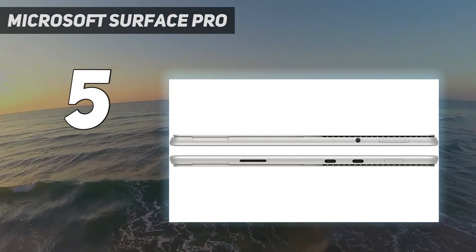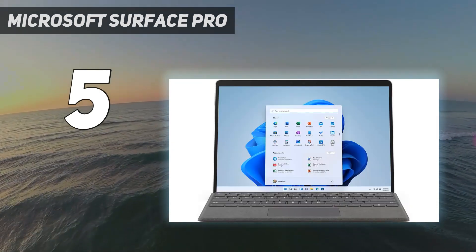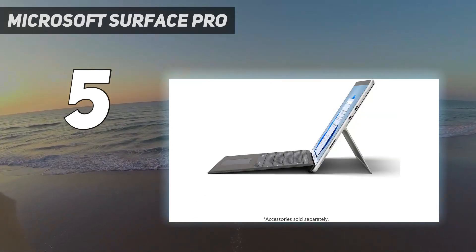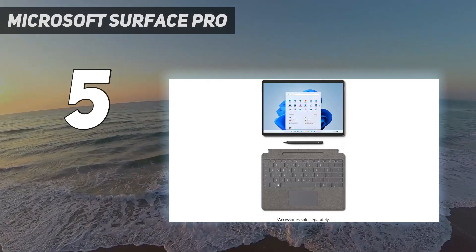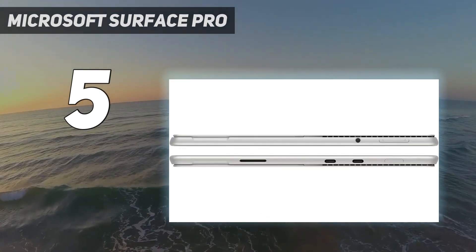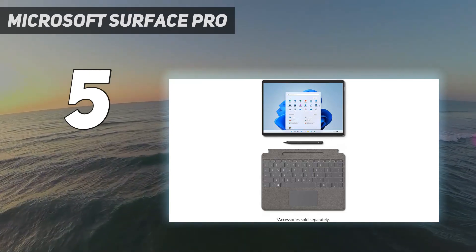Microsoft has already released a new Surface Pro 9. It's a minor internal upgrade to an Intel 12th Gen CPU, as the design is largely the same as the Surface Pro 8, with the only exception being the removal of the headphone jack. The Surface Pro 9 is easier to find since it's a newer device, but if you don't need the extra processing power, it might be worth looking around, as you can likely find the Surface Pro 8 at a lower price.